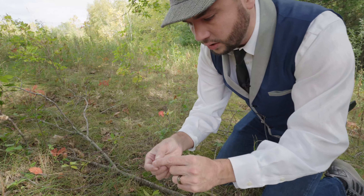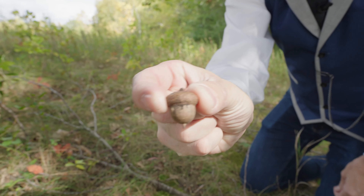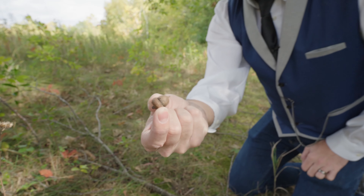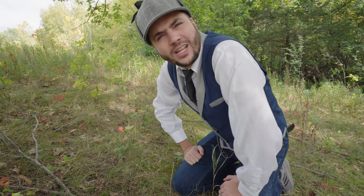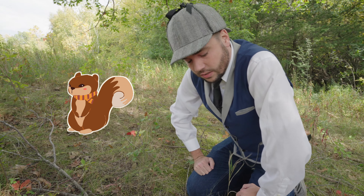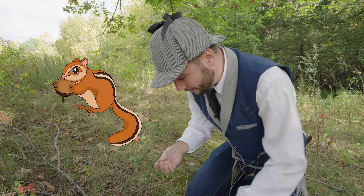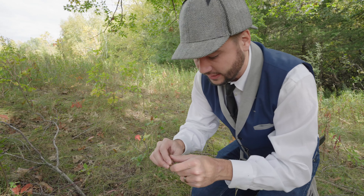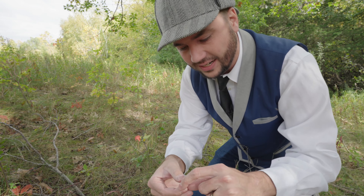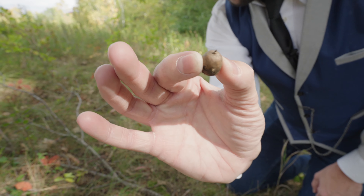Oh, here we go, here we've got a couple. Look at this one right here! Look at that acorn! Did you know a lot of animals like to eat acorns? Can you think of some animals that like acorns? Let's see — squirrels like acorns, and deer, even chipmunks! Isn't that cool? So they'll actually take this and eat this little part of the acorn. Isn't that cool?